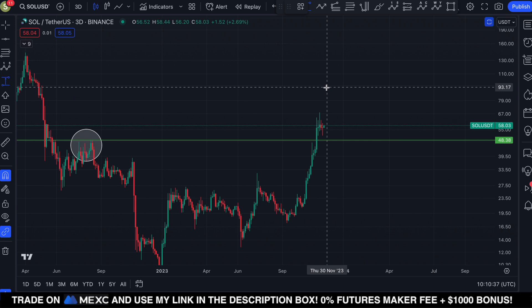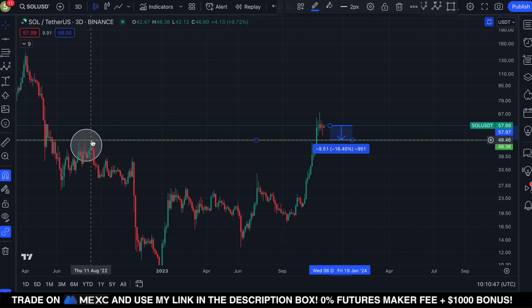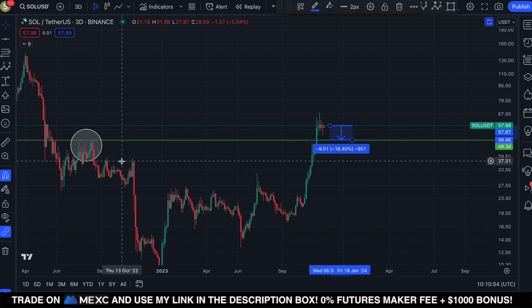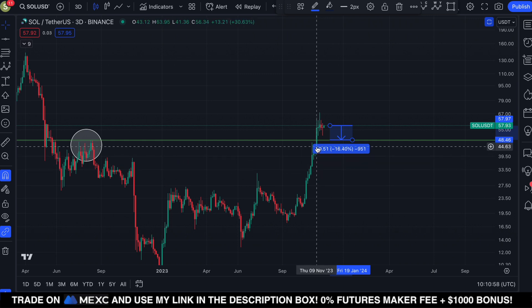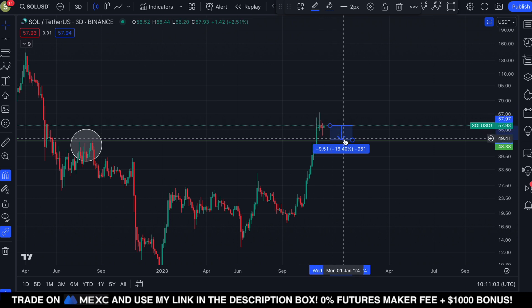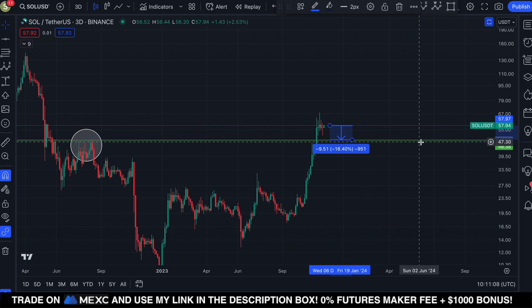In case the price of Solana drops further to the downside over the coming days and weeks, then critical support is actually starting around $48 for Solana. As you can see, the previous swing high here of August 11th, 2022 was exactly rejected at $48, and since then we saw a big move to the downside. We actually broke above this important level at the beginning of November, but we haven't seen a retest to confirm this area as support. So in case there is a further price drop, the critical support for Solana is starting at $48.